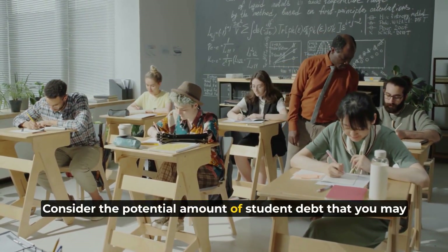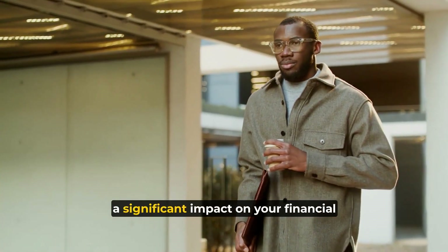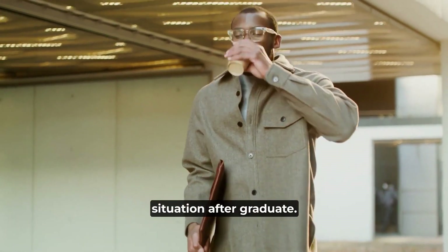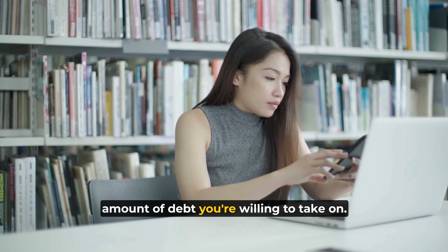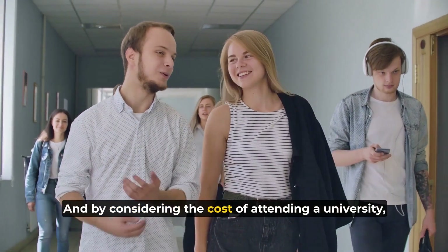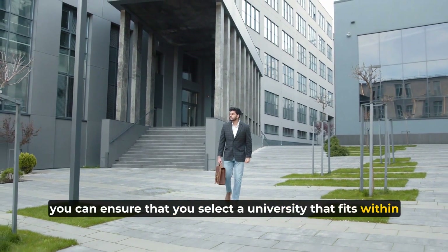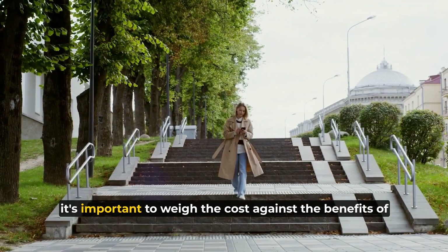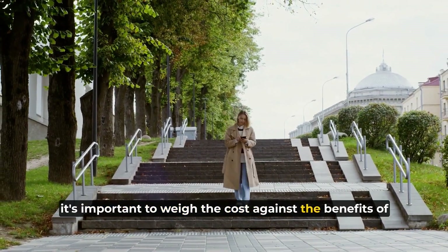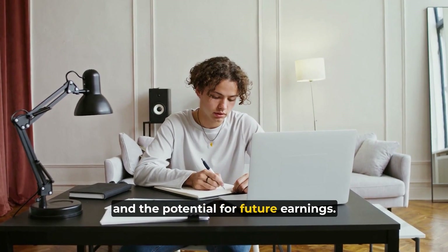Consider the potential amount of student debt you may incur as a result of attending the university. This can have a significant impact on your financial situation after graduation, so it's important to carefully consider the amount of debt you're willing to take on. By considering the cost of attending a university, you can ensure that you select one that fits within your budget and doesn't leave you with significant debt after graduation. Weigh the cost against the benefits of attending, such as the quality of education, opportunities for career advancement, and potential for future earnings.